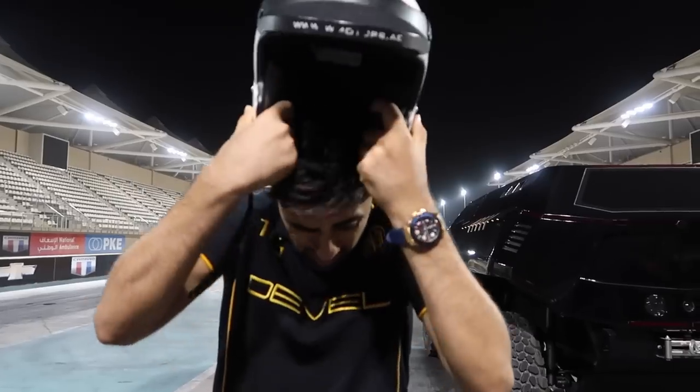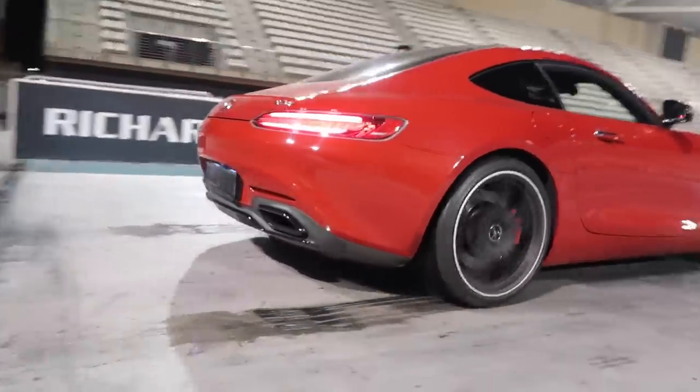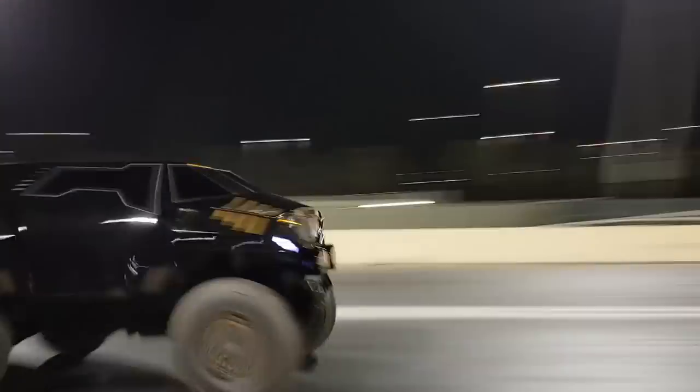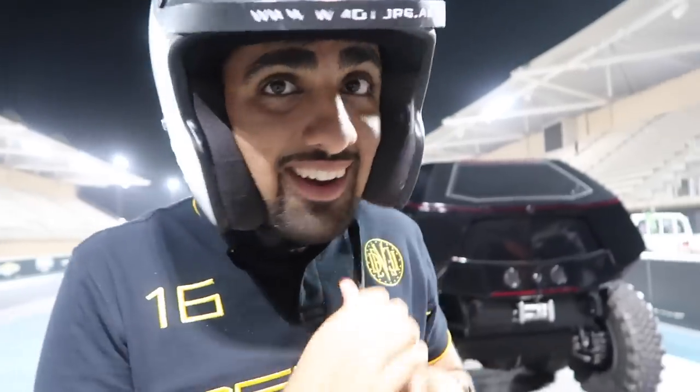Here goes nothing boys. Right now we are about to hit the track with the Devil 60 and we're going to be racing it. Sometimes in life you just have to do some crazy things. Did you guys see that? The Devil 60 smoked us — literally smoked us. Right now I'm scared going inside.